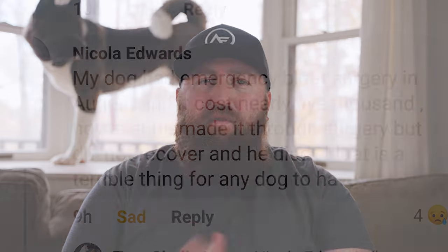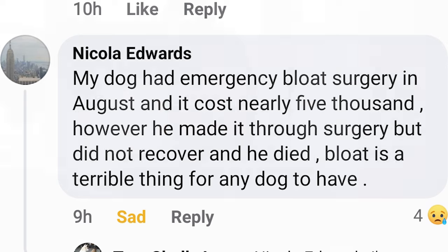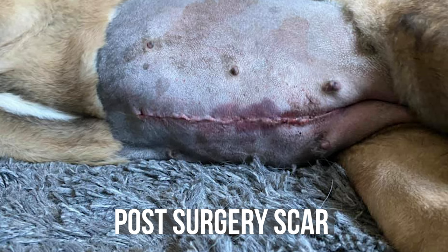If your Akita has bloat, it is a medical emergency and you have to get them to the vet for emergency surgery right away. Even with emergency surgery, the likelihood of your Akita surviving is relatively low. You can find dozens of horror stories online of people whose Akitas got bloat, had the emergency surgery, and the Akita still didn't survive.